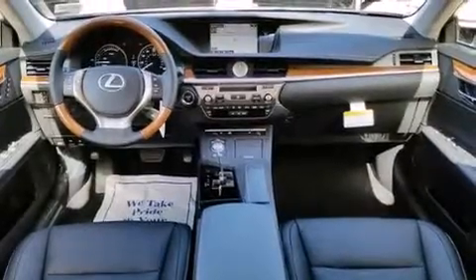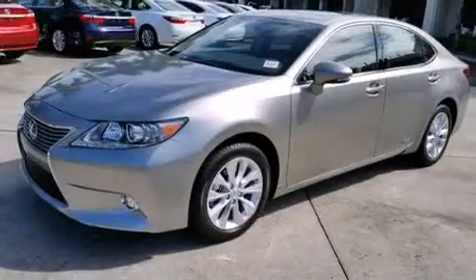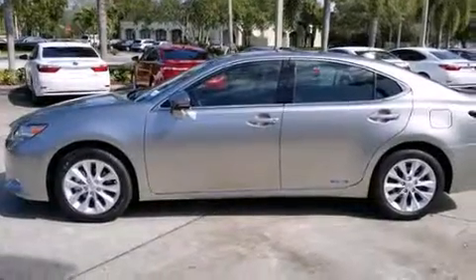Features include a navigation system, Bluetooth mobile device connectivity, full power accessories, side curtain airbags, air conditioning with automatic climate control, intuitive parking assist, and body side molding.